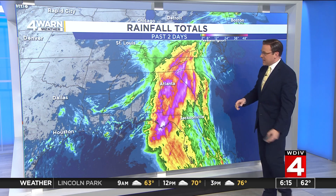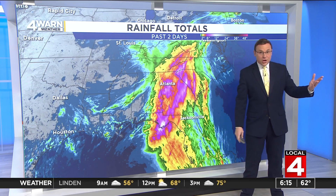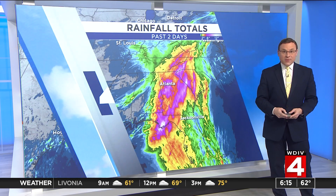Rainfall totals over the past couple of days from the Carolinas all the way down into Florida — the reds and pinks and even white showing up — that's five to ten, even upwards of 15 inches of rain, and we're only going to add more to that as we head throughout today and into the weekend.